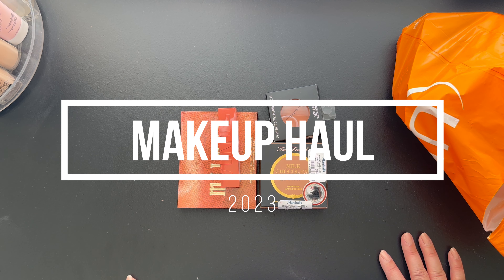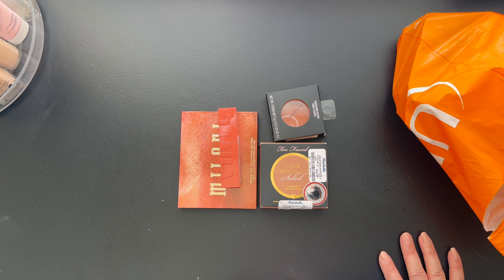Hi guys, welcome back to the channel! Today we are doing a haul video and I just want to show you guys what I recently picked up from Target, Marshall's, and Ulta. Let's start with Marshall's.